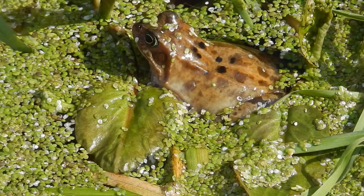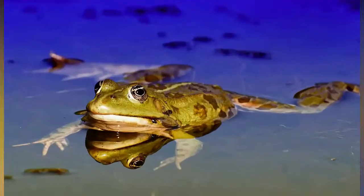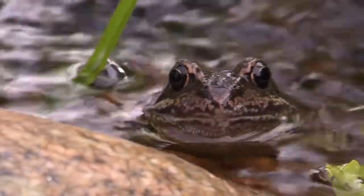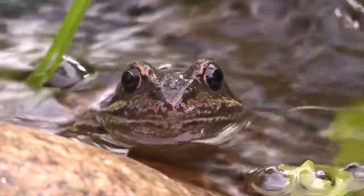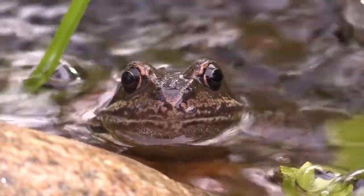A partially frozen frog will stop breathing and its heart will stop beating — it will appear quite dead. But when the hibernating frog warms up above freezing, the frozen portions will thaw and its heart and lungs will resume activity. Such a frog can be considered the living dead.